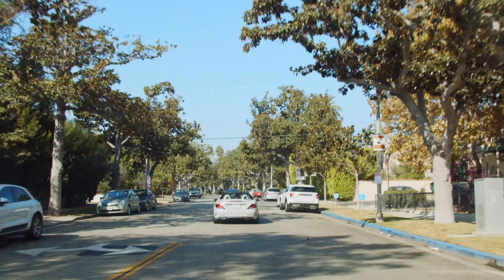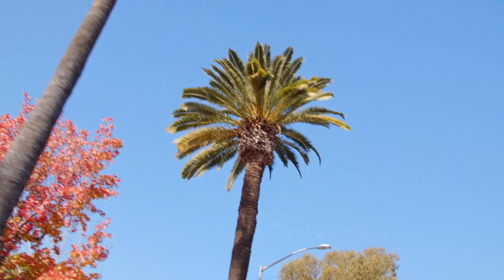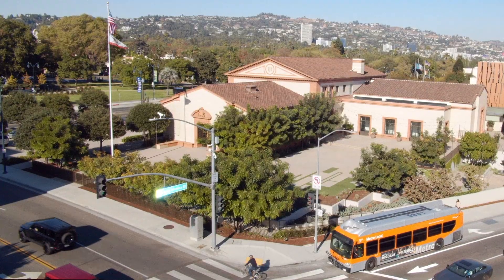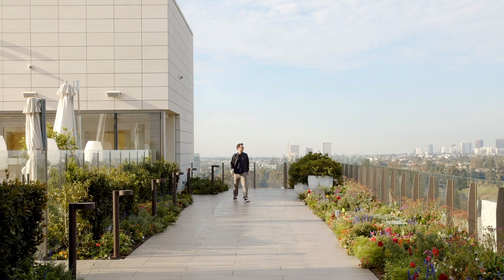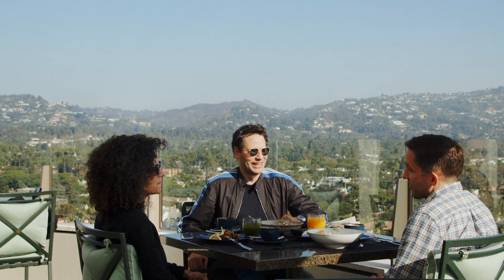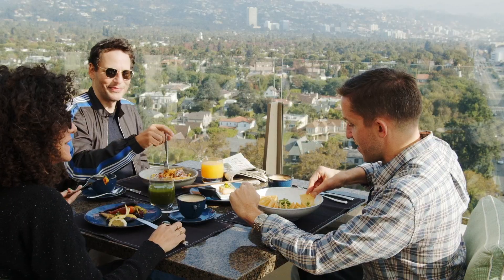Seeing Beverly Hills not as an icon but as a place completely shifts my perception of what it is. It is also a neighborhood, it is also a community, and living here it becomes so much more tangible. Within the city it is still such a small community that when you visit places regularly you get to know the people behind the counter, and you start to get that friendly recognition and it makes you feel at home.